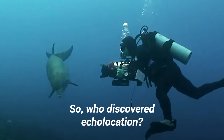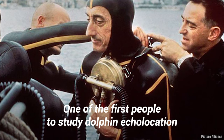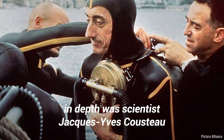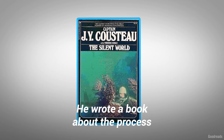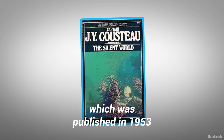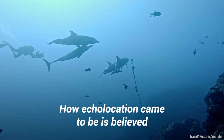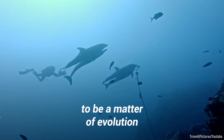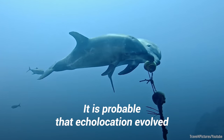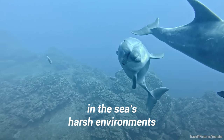So, who discovered echolocation? One of the first people to study dolphin echolocation in depth was scientist Jacques-Yves Cousteau. He wrote a book about the process called The Silent World, which was published in 1953. How echolocation came to be is believed to be a matter of evolution. It is probable that echolocation evolved in order to allow dolphins to survive in the sea's harsh environments.